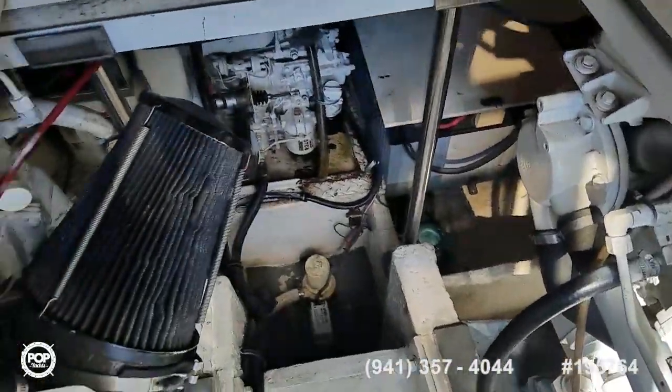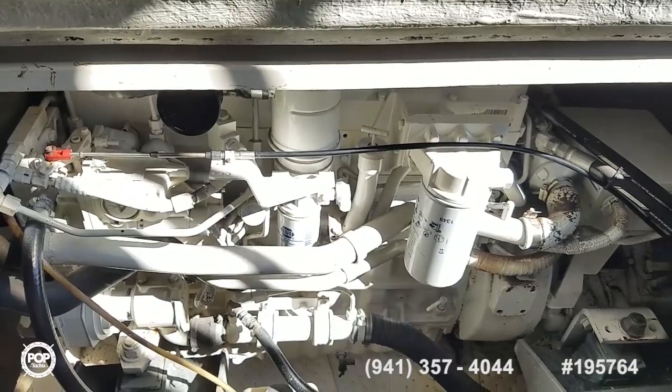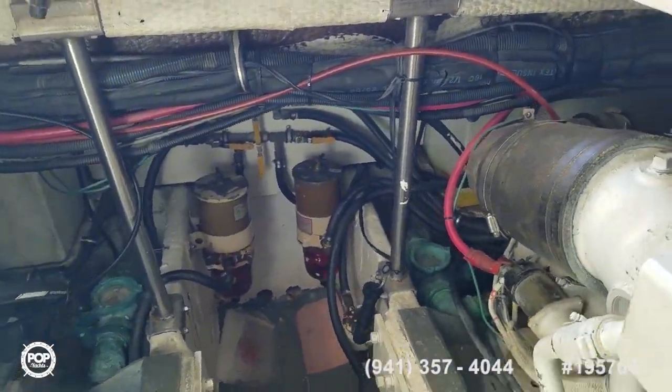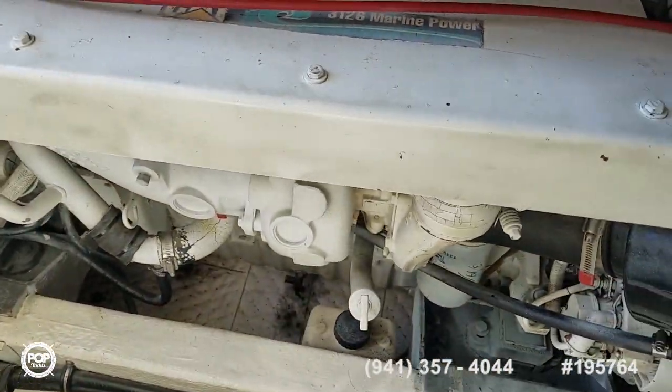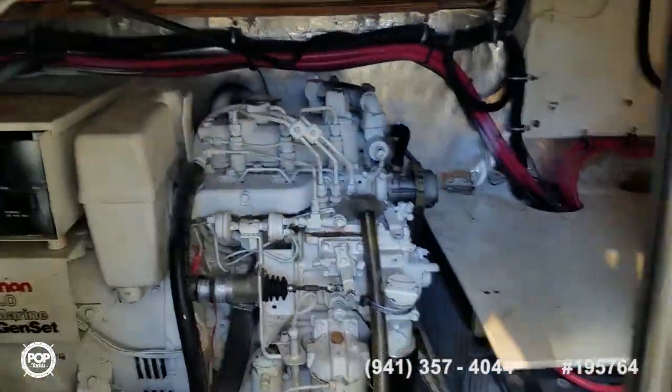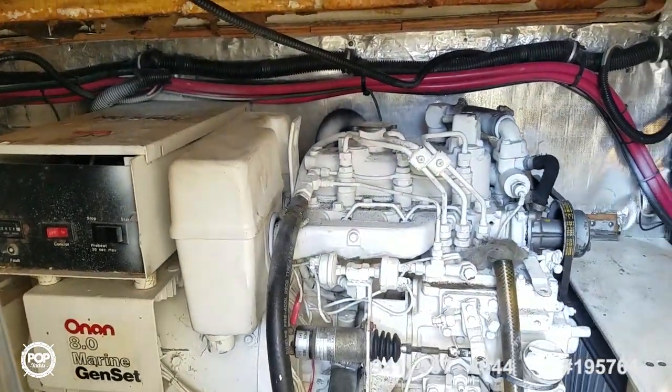Nice clean engine compartment, everything organized. These are the Caterpillar 3126s, just over 800 hours on both. Got an 8kW diesel generator as well. Very nicely organized.